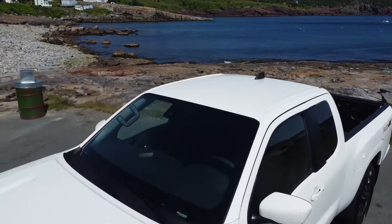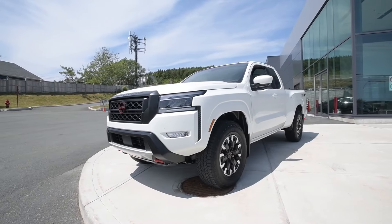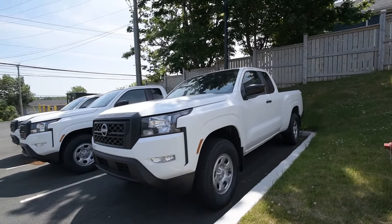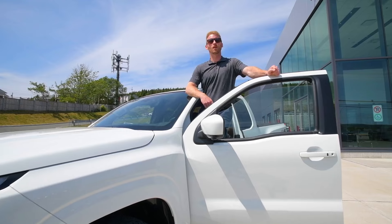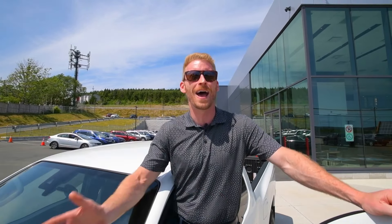The Frontier has best-in-class power with 310 horsepower, up to 6,490 pounds of towing capacity, and available in a variety of trims from the Not-So-Basic S, the best-selling SV, all the way to the off-road-equipped Pro 4X in both King or Crew cabs. We have Frontiers in stock today, so drop by one of our locations to test drive yours now.